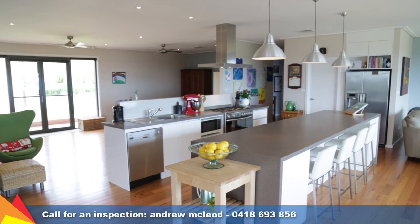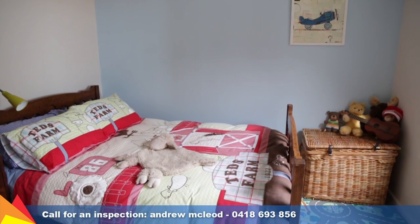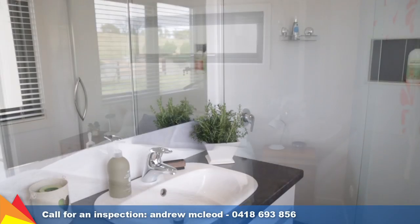This ideal family home has four bedrooms plus a separate guest retreat with en suite and walk-in robe. The main bedroom also features an en suite and walk-in robe.